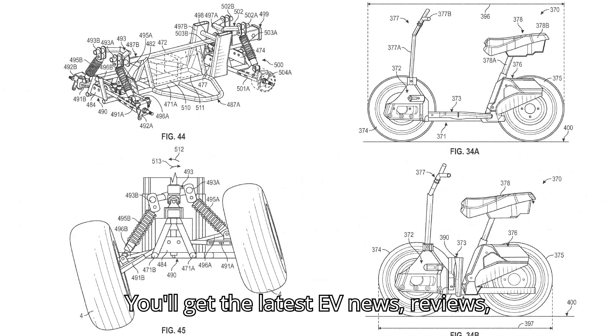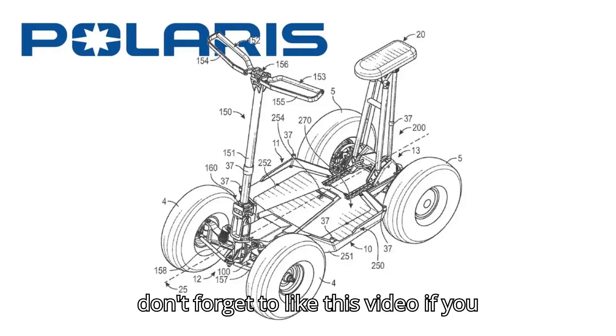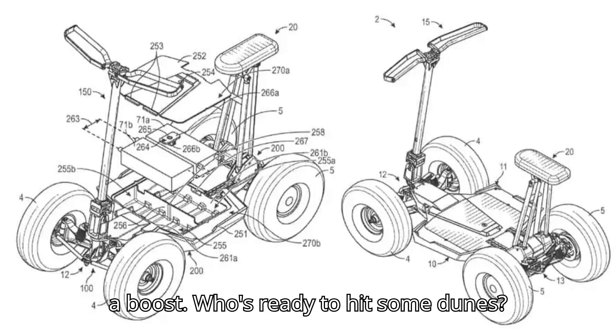You'll get the latest EV news, reviews, and tips straight to your feed. And don't forget to like this video if you enjoy it — it's like giving our batteries a boost. Who's ready to hit some dunes?